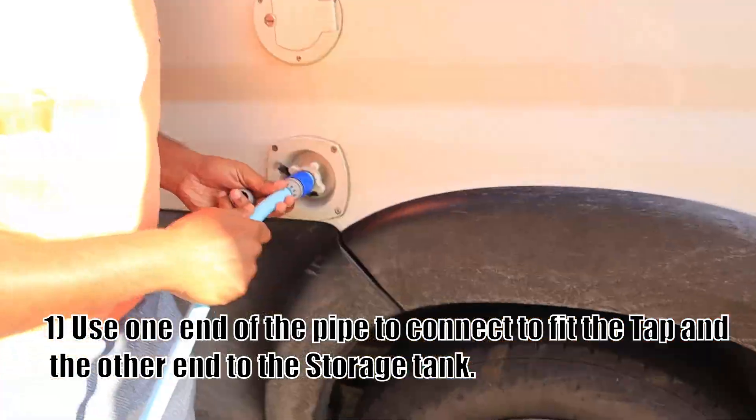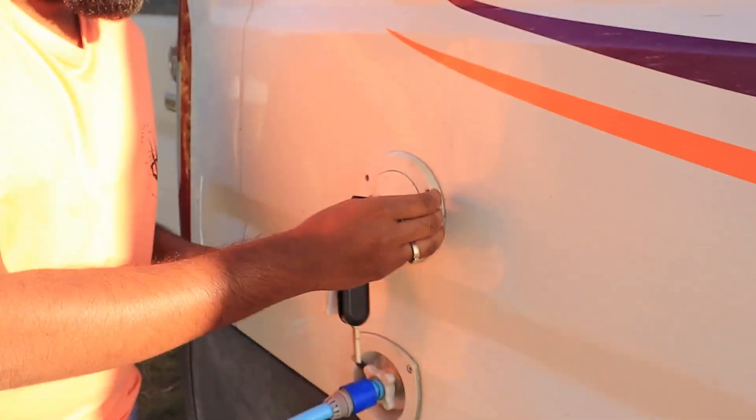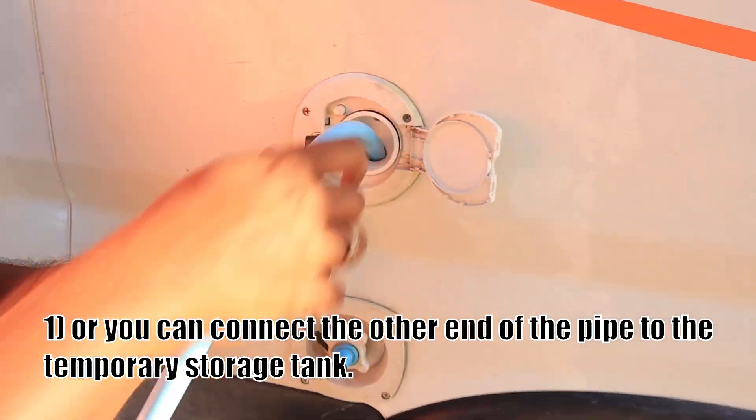This vehicle is equipped to carry 85 litres of stored water. If you don't want to use the stored water, you can also connect the external water tap directly to your motorhome.